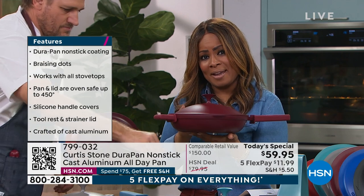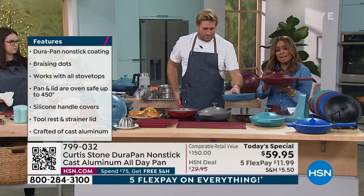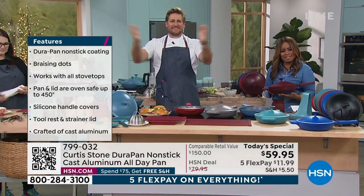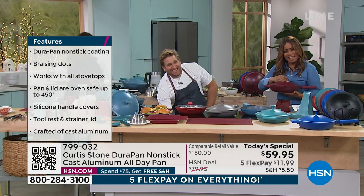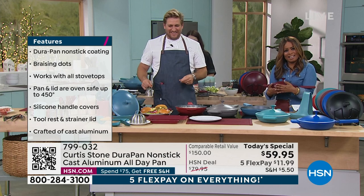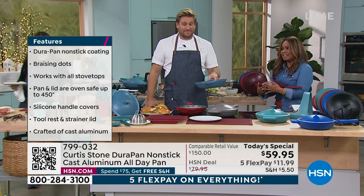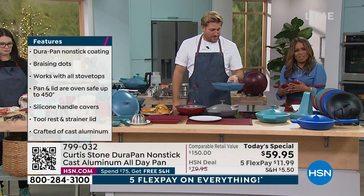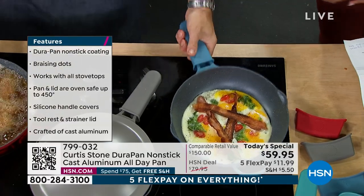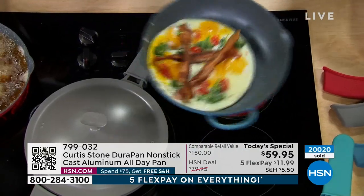We're going to our phone lines to welcome Diane from Connecticut. What a wonderful time to shop and grab our Today's Special. Hello, Diane — please meet Chef Curtis Stone. Diane says she didn't get the Today's Special, but she did get the three saucepans with lids and a stack. She says she is trying to completely 'Curtis Stone' her kitchen because the product is superior to anything out there, and the color red is gorgeous.